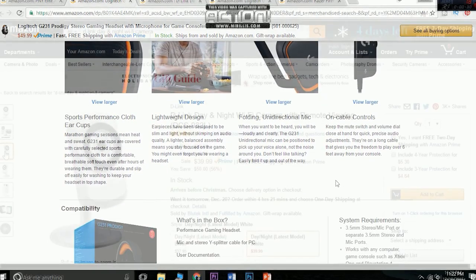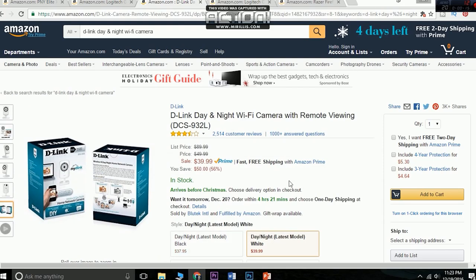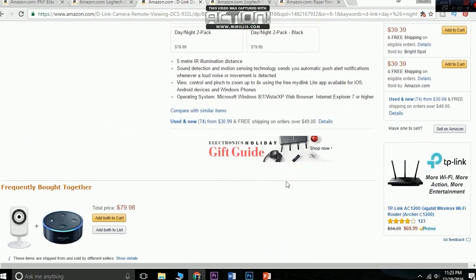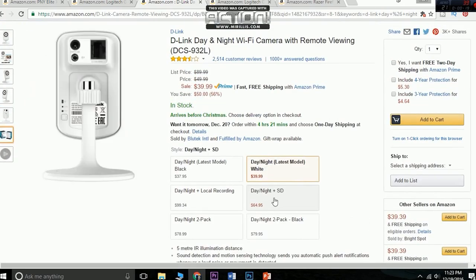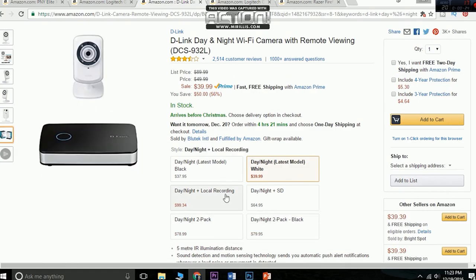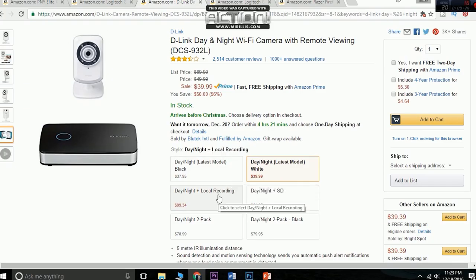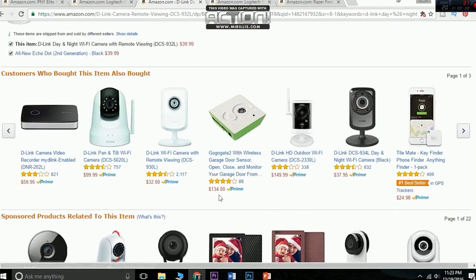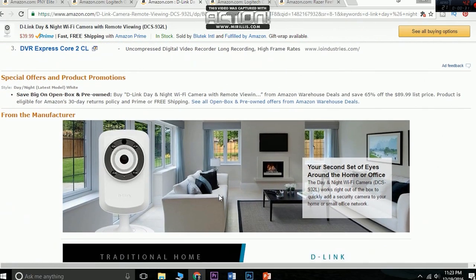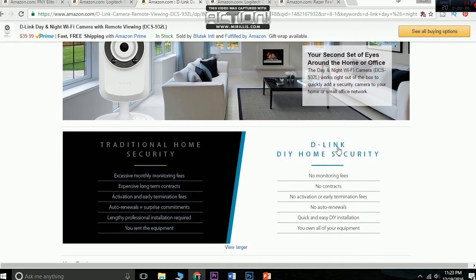The third product on the list is the D-Link Day and Night Wi-Fi camera with remote view. This camera has sound detection and motion sensing technology which sends you automatic notifications whenever motion or noise is detected. You can also zoom up to four times using the software. Overall this is a great gift for $39.99, though you can go for other options which cost a little less or a little more.